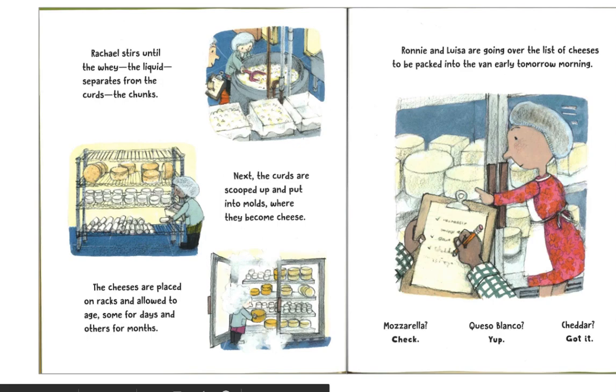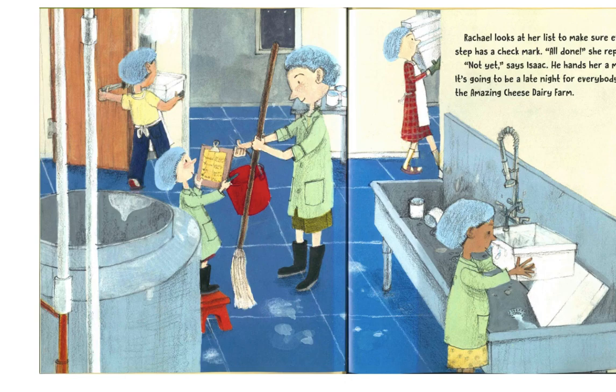Ronnie and Louisa are going over the list of cheeses to be packed into the van early tomorrow morning. Mozzarella? Check. Queso blanco? Yep. Cheddar? Got it. Rachel looks at her list to make sure every step has a check mark. "All done," she reports.